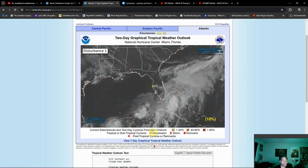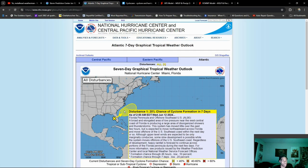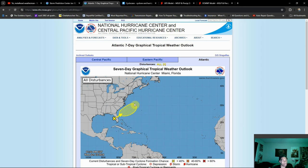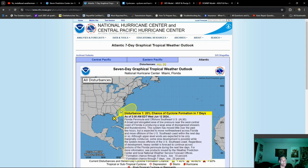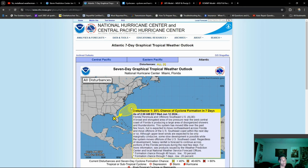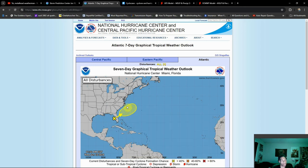As we go further down the line to the seven-day outlook, this could have a shot at developing just off of the east coast, but for the most part the upper-level winds are going to keep this out to sea. The threat to land is going to be minimal, but this could still become our first named storm of the season — we'll see if that ends up coming to be.